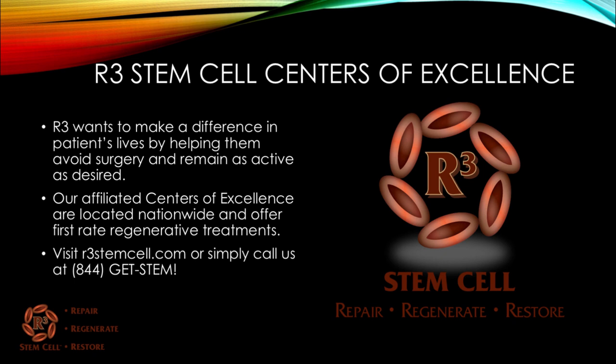We truly want to make a difference in patients' lives by helping them avoid surgery and remain as active as desired. Our affiliated R3 Stem Cell Centers of Excellence are located nationwide and offer first-rate regenerative therapies. Visit us today at r3stemcell.com and call us at 844-GET-STEM. Thank you for watching.